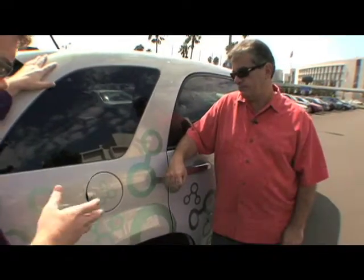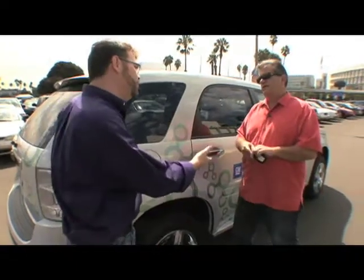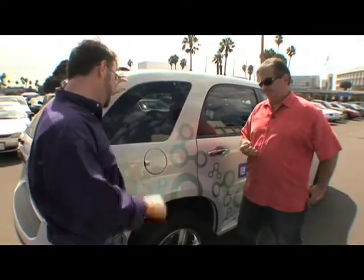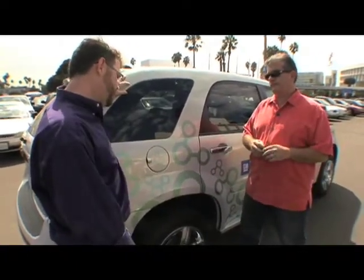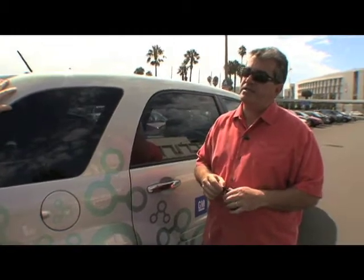The Chevy Equinox fuel cell vehicle is part of Project Driveway, which is continuing. If drivers want to get behind this beautiful vehicle, they can visit Chevrolet.com/fuelcell. You click on the Project Driveway fuel cell tab, and a screen will pop up where you can fill out an application and see if you qualify for the basic requirements of being a Project Driveway participant.